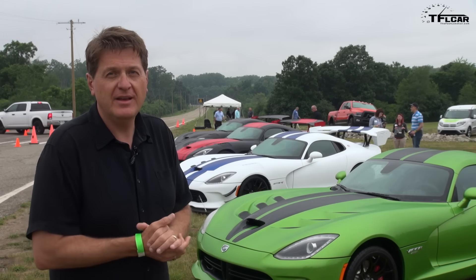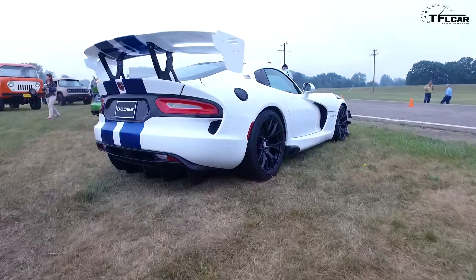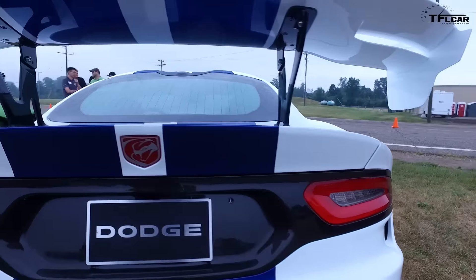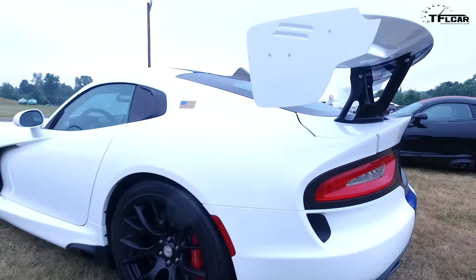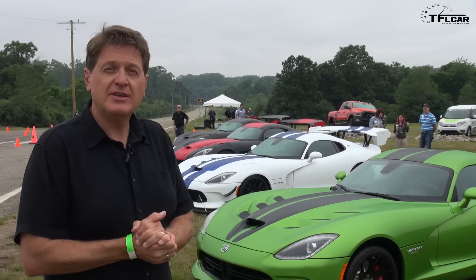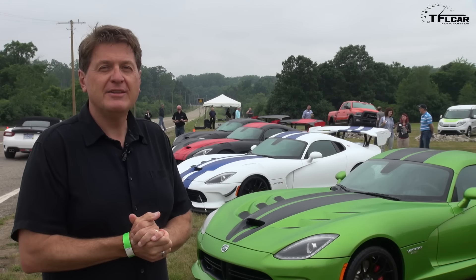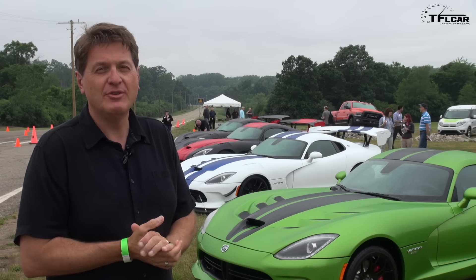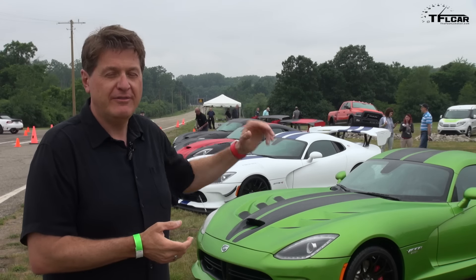My favorite is the GTS-R — that blue stripe on white just looks fantastic. I'm a little bit sad because the Viper is going away, but I've got hope because this has not been the first time the Viper has gone away and come back. So maybe this isn't goodbye, but just au revoir. As always, this is Roman reporting for the Fastlane Car. Thanks for watching, and check out tflcar.com for more news, views, and special 25th edition Viper reviews.